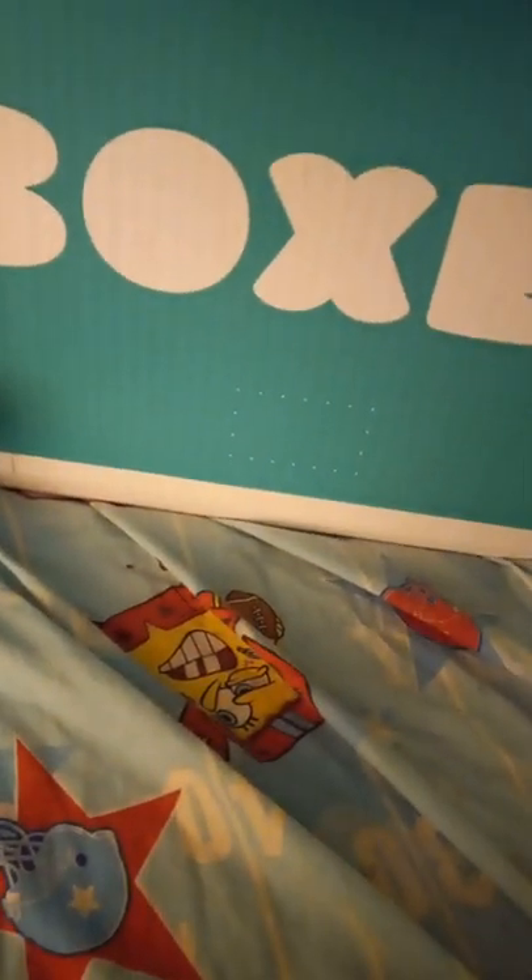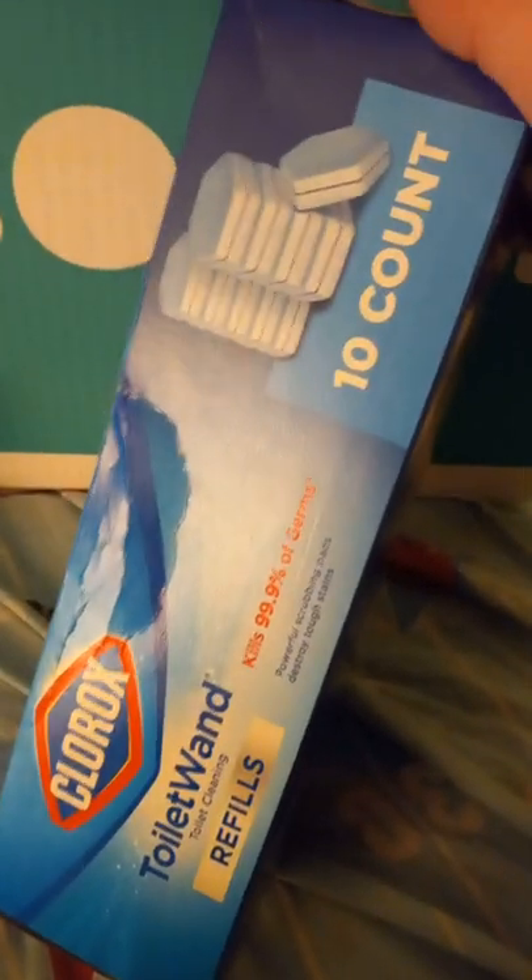I have the toilet wand set but I needed some refills, and these are so hard to find. So I got the 10-count of the Clorox Toilet Wand refills for cleaning the toilet.